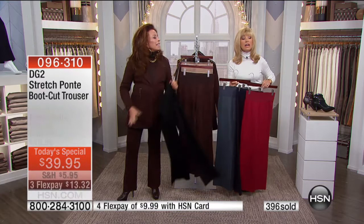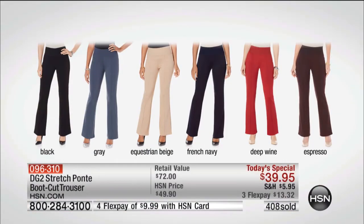Petite, average, and tall are all available. This is heaven — six colors. The gray is like this gorgeous, deep gray.